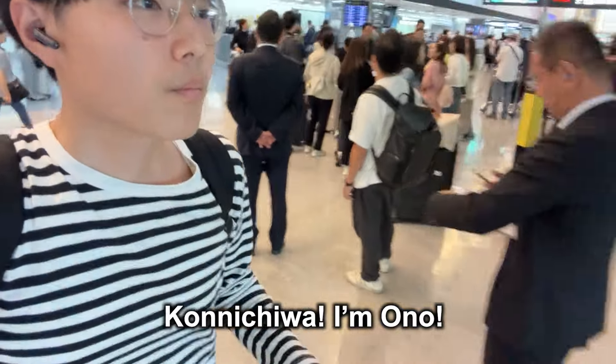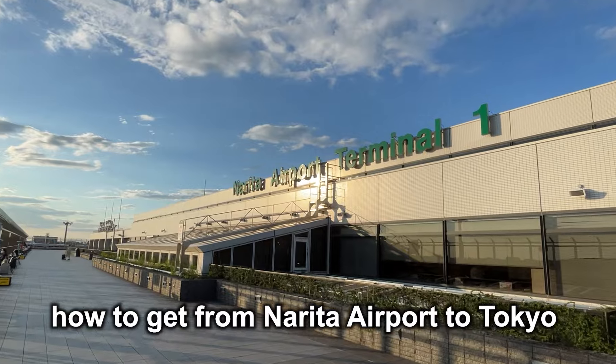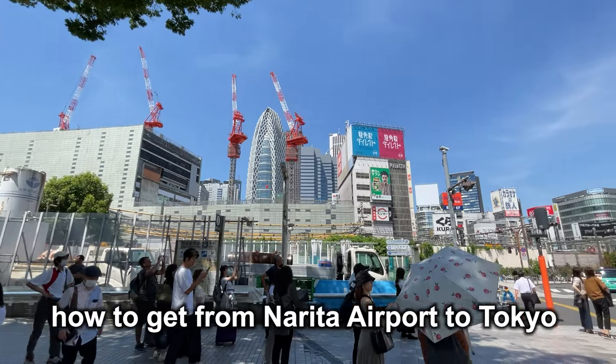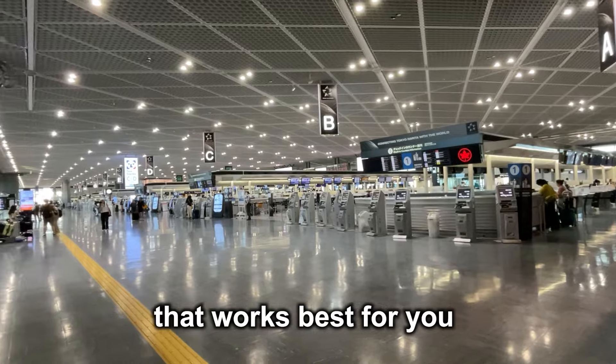Konnichiwa. I'm Ono. In this video, I'll give you a complete guide on how to get from Narita Airport to Tokyo. There are many ways to reach Tokyo, so I'll help you find the one that works best for you.